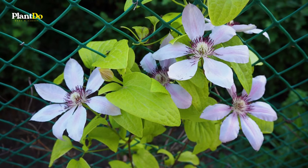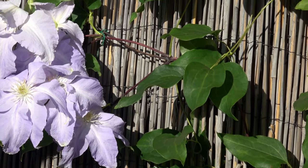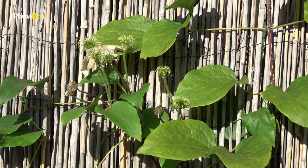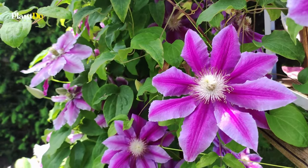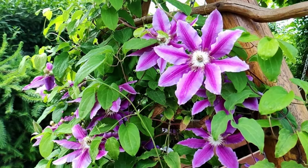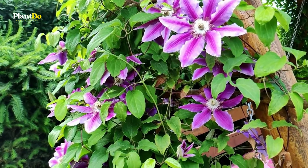All clematis need support to climb, as they have twisting leaf stalks that need something to cling to. It's important to keep the base of the plant and roots in the shade and cool, so when you spot a clematis planted somewhere, you will often see bits of broken tile or pebbles at its base. Clematis need to be planted in moisture-retentive but free-draining soil. Check your variety before planting, as some — such as the larger flowered varieties — do better planted more deeply to prevent clematis wilt and to produce flowering shoots from lower down the stems.